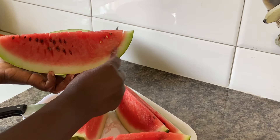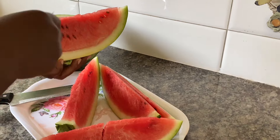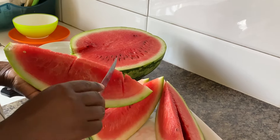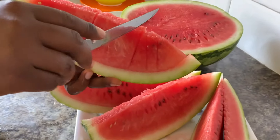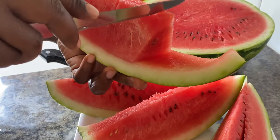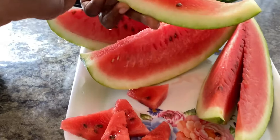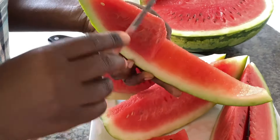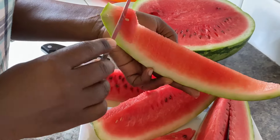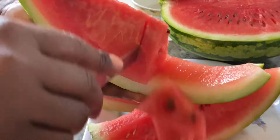This watermelon was crunchy and juicy — as you can hear it in the background — and it was really so sweet and cold, as if it had been put away in a cooler, but it was freshly picked from the garden. Isn't that amazing? We cut some up and served them like that, and then we also made some juice out of the other half. Our guests enjoyed this, and by the way, this was their first experience having watermelon juice. We did not have to add any sugar, but the juice was really sweet, so our meal was a hundred percent healthy.